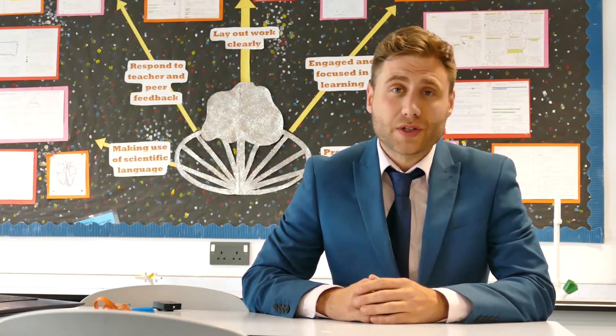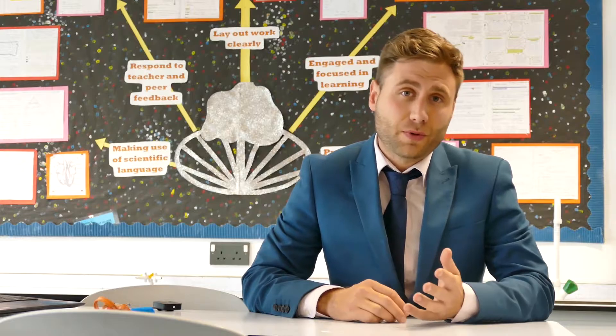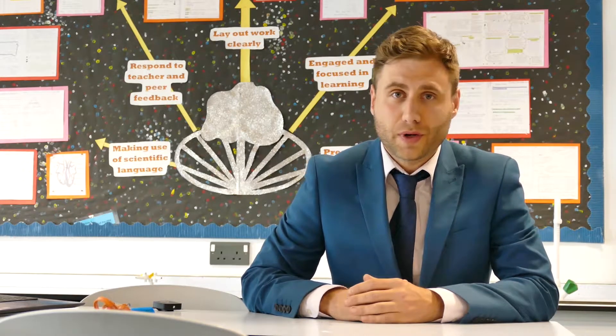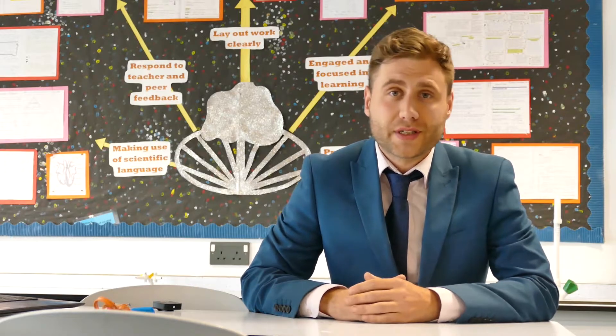There are two pathways for science. There's combined science, also called trilogy, and there's separate science, which is also called triple. In the combined science pathway, you complete biology, chemistry and physics lessons. You will sit six papers next summer and you will be awarded two GCSEs for that.